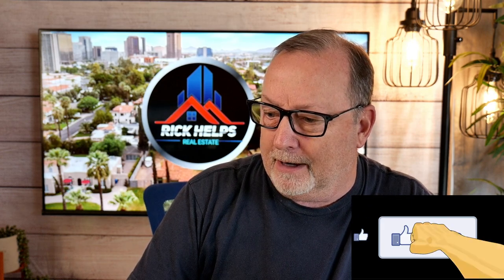Bear with me while I fire up this video. Let's move over and take a peek here. I'm going to start it from the beginning. Here we go.